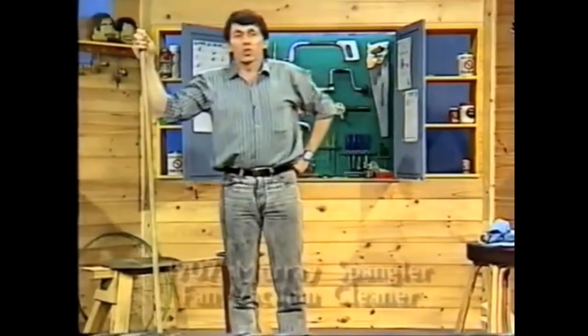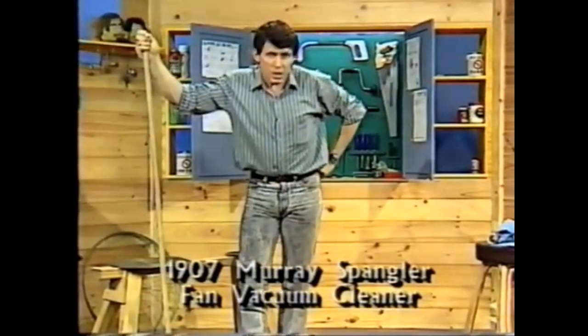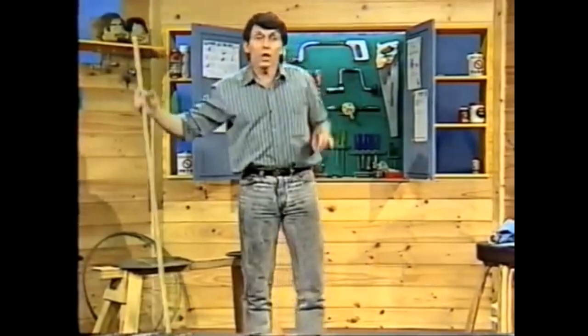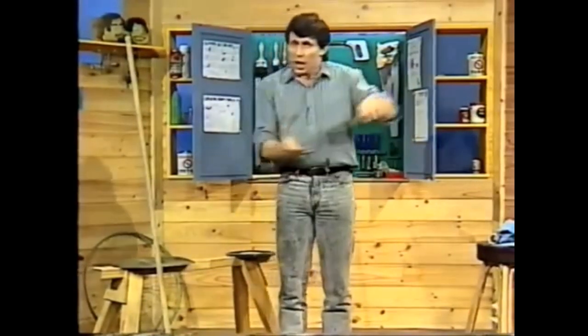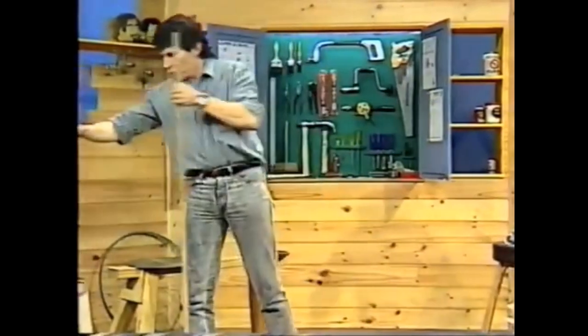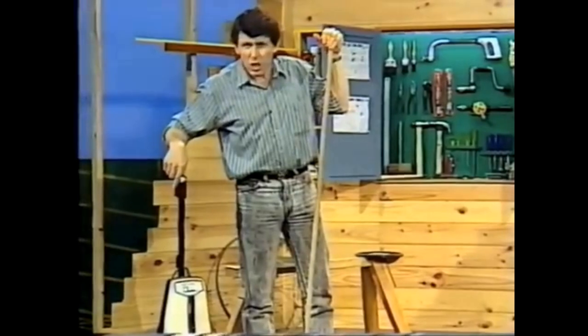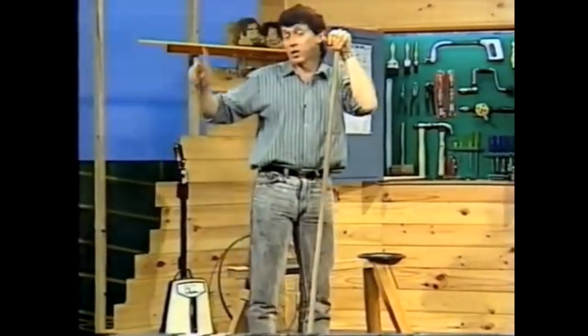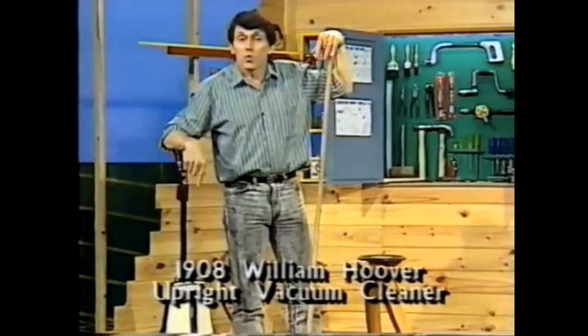Then in 1907, an American inventor by the name of Spangler came up with another brilliant idea. He said: why not use an electric motor with a fan to create the vacuum and make it go up the sort of handle of a broom? He showed this idea to a number of people and they said no, it'll never work.